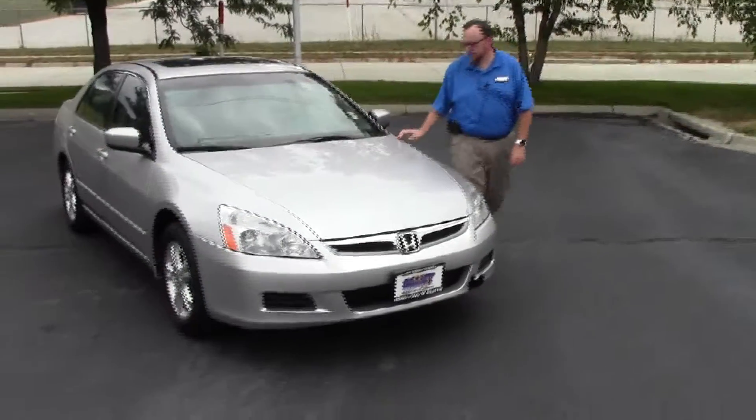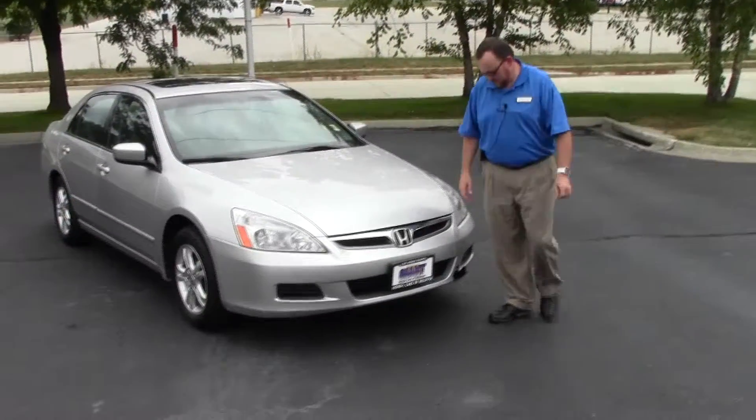Brian Kelly here from the Honda Giant, here to show you this 2006 Honda Accord EX that just came in on trade.